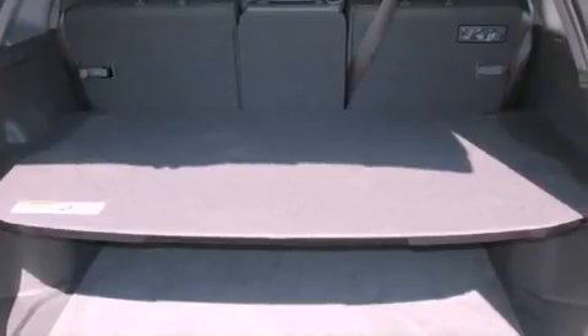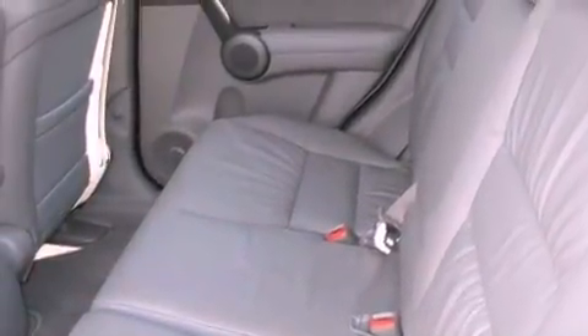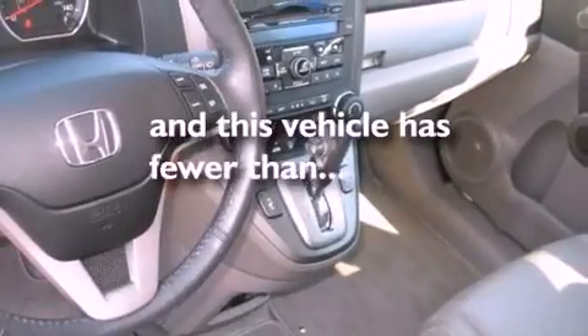a premium sound system, an electronic throttle, an illuminated passenger side vanity mirror, tinted glass, brake assistance technology, side curtain airbags, and this vehicle has less than 7,000 miles.